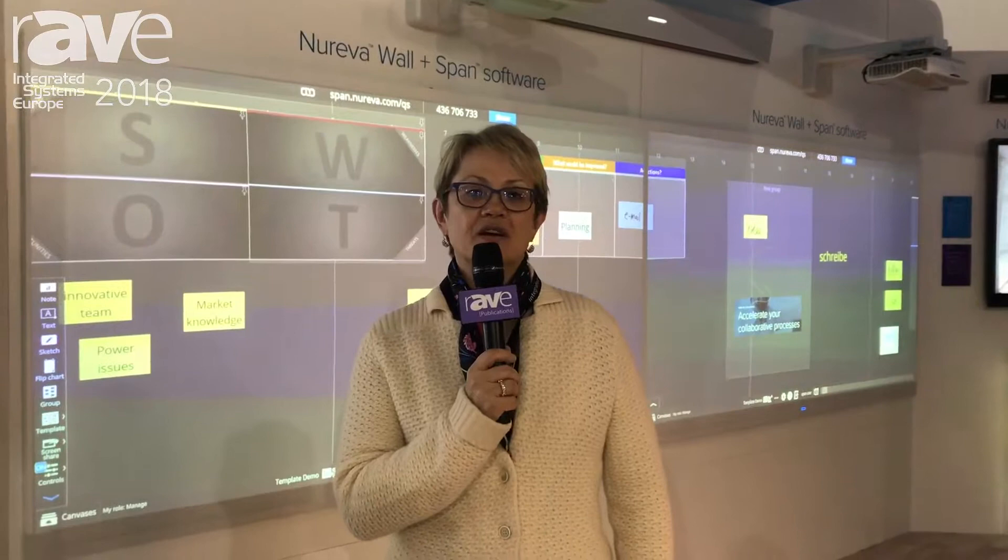If you're interested in learning more about the products that Nureva offers, go to www.nureva.com.